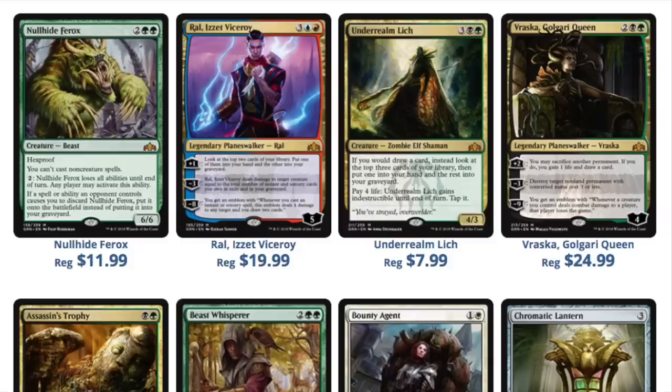So is Ral Izzet Viceroy worth $19.99? No, he's probably not even worth $9.99 — not even $4.99. Is Vraska $24.99? Blank no. None of these prices make sense. This is pure pre-order hype.